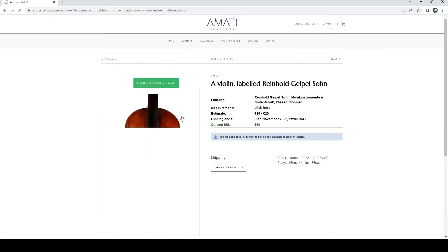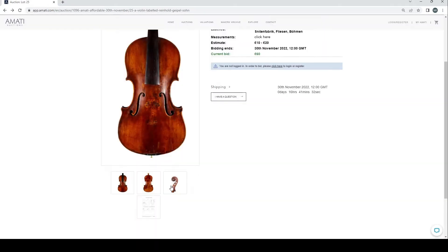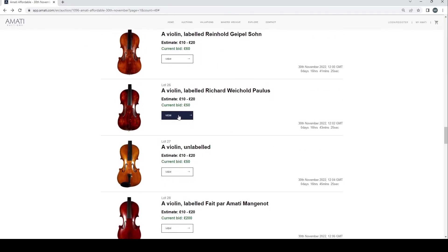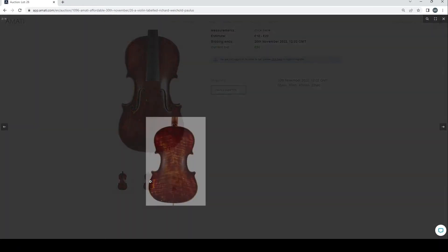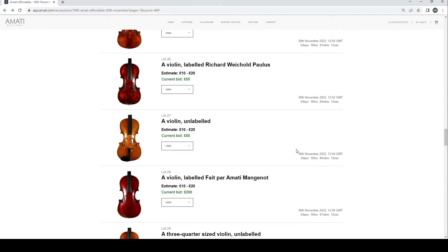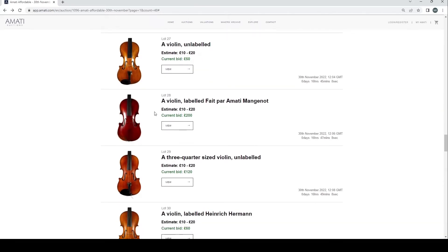A violin labeled Reinhold Geipel and Son — fairly standard, we'll skip that. A violin labeled Richard Vikold Paulus — that looks really horribly attacked from a varnish point of view, so let's move on. That's an unlabeled violin that looks fairly standard.